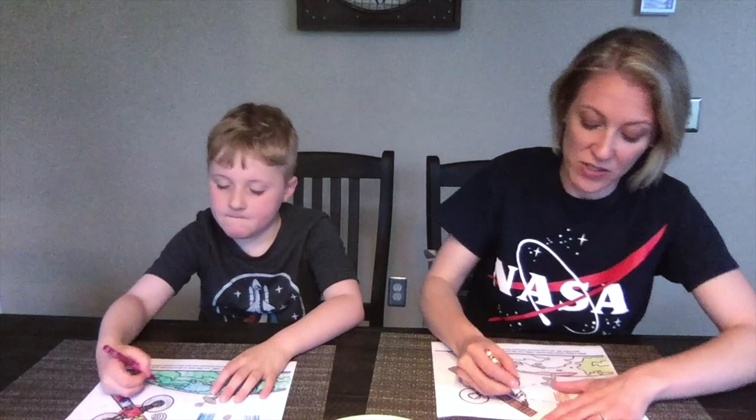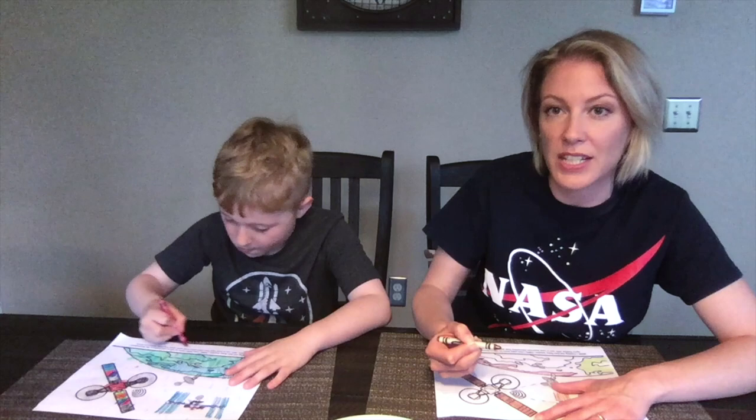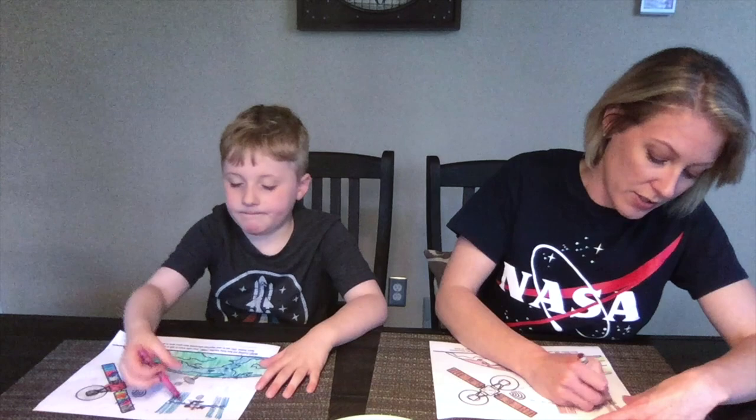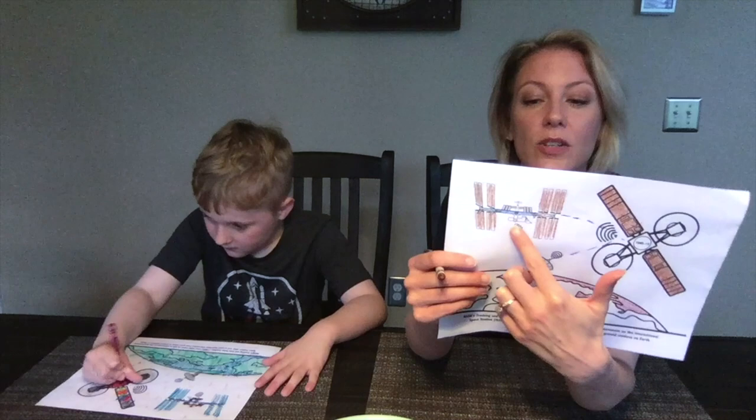So we have our coloring sheets, we have our crayons, and we have family. Let's get started. Let's start on the solar panels — I'm using a pretty bronze color. Solar panels are essential for spacecraft because they collect the sun's energy and convert it into electricity, which then powers the spacecraft. You'll notice both the International Space Station and the TDRS satellite have solar panels. They also have these little waves, and even our antenna down here — those are representative of radio waves.